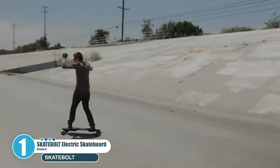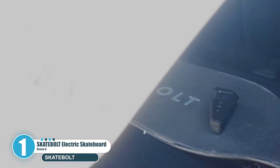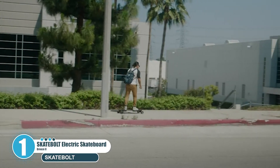Not only is this best-selling electric longboard stylish, it is well suited for riders looking for a taste of e-boarding with power and torque off the mark, balanced with a sticky grip tape.